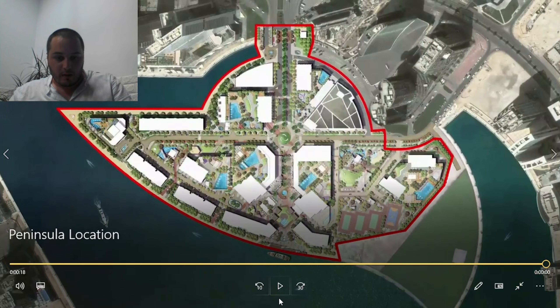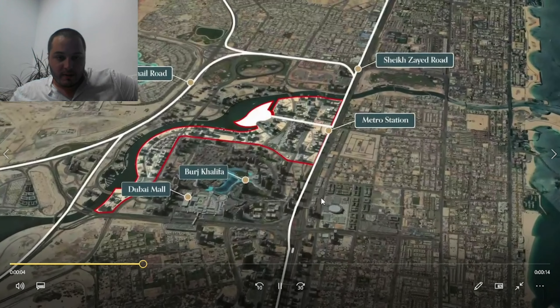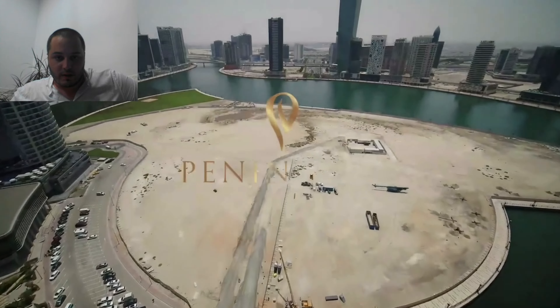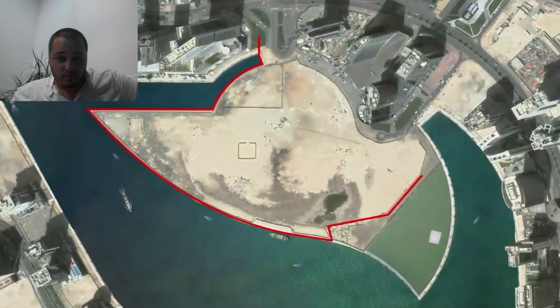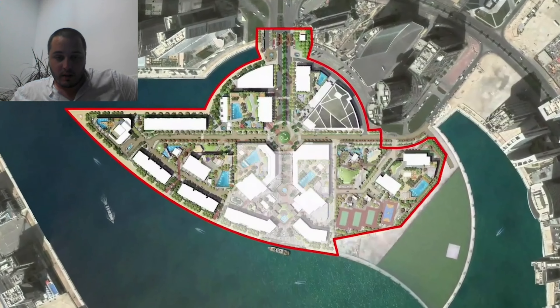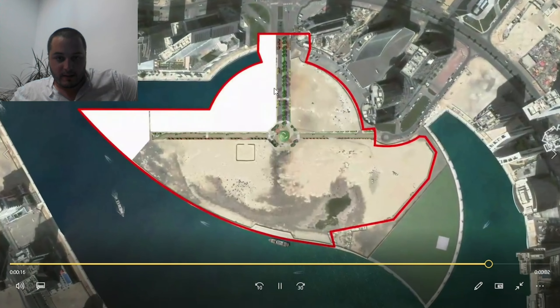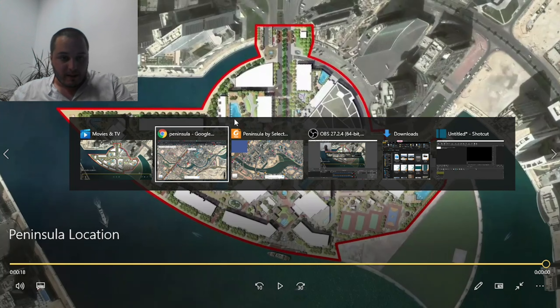Let me show you the aerial video of Business Bay where you can see the drone shots of the development area. This is the peninsula of land we're talking about — you can see the development actively going on. These are actual drone shots of how it looks right now. The island is being developed entirely by Select Group as a master community called Peninsula.